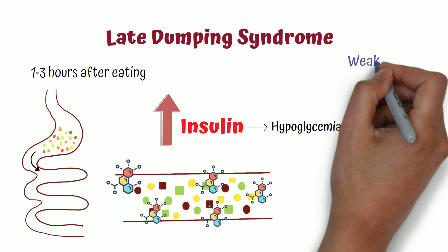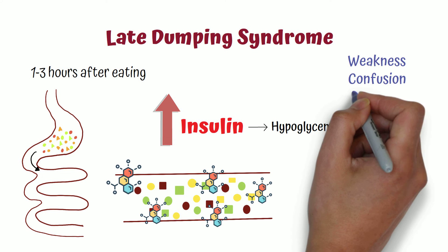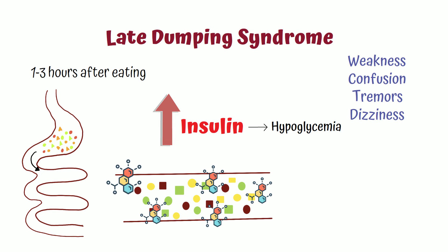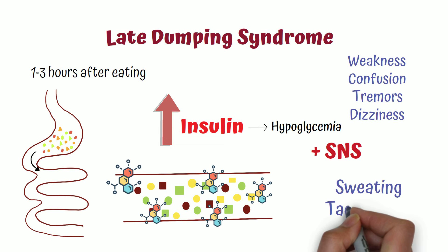Hypoglycemia may manifest as weakness, confusion, tremors, and dizziness. Additionally, hypoglycemia will activate the sympathetic nervous system, resulting in symptoms like sweating and tachycardia.